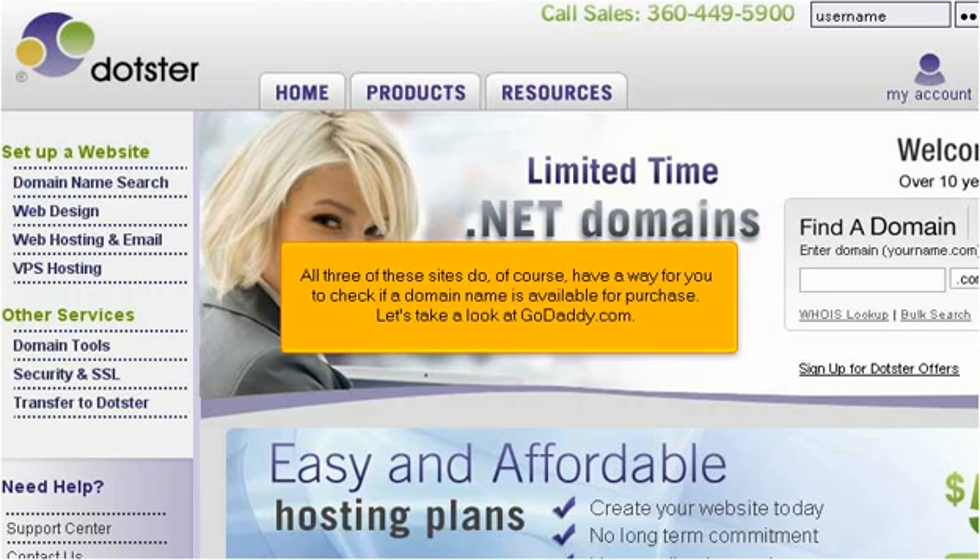All three of these sites do, of course, have a way for you to check if a domain name is available for purchase.